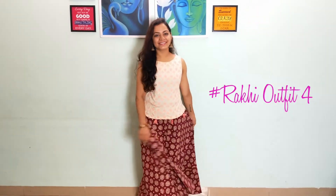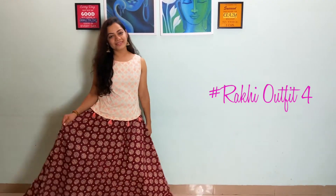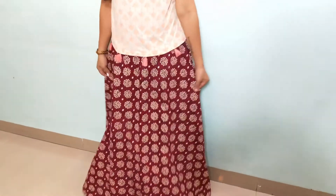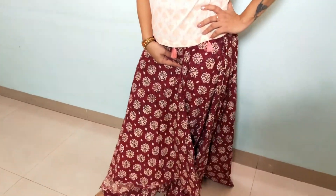If you don't want to wear anything heavy but still want a festive look, then you can wear a skirt with a short skirt or crop tops. You can wear this look with beautiful heavy earrings, bracelets, bangles, rings, and a beautiful watch.